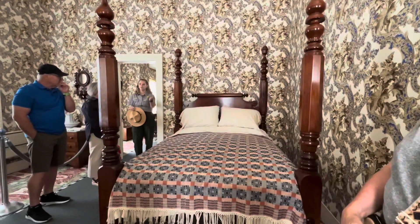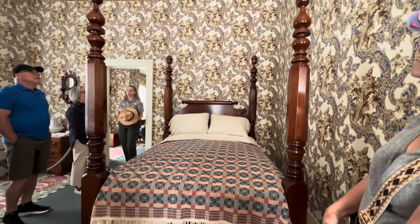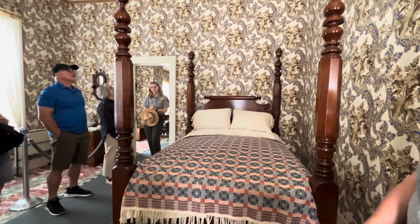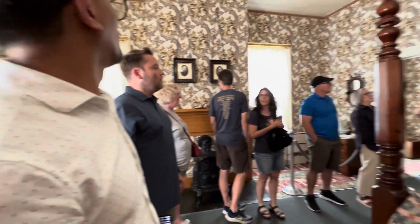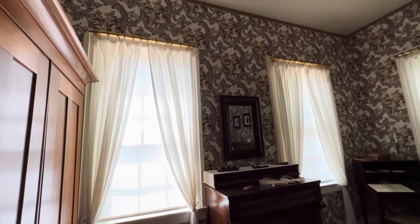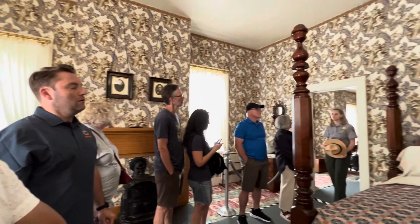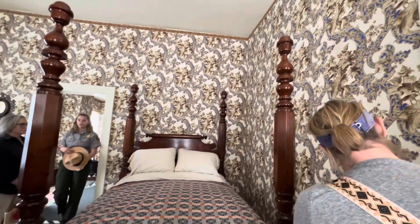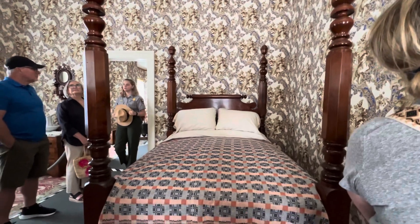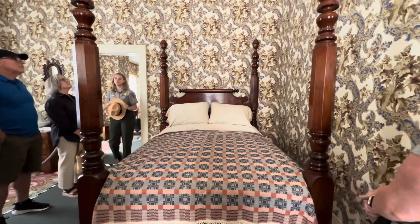So you'll notice this wallpaper. What are our thoughts on the wallpaper? Whether we like it or not, the Lincolns must have liked it because this is the only original wallpaper pattern that we have in the entire house. A piece of it was found and removed during restoration processes, reproduced, and put back up on the walls. This French design was probably influenced by Mary.